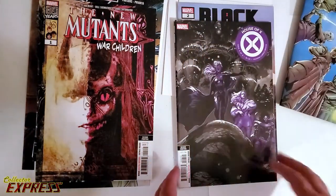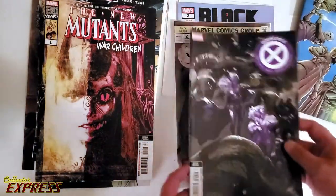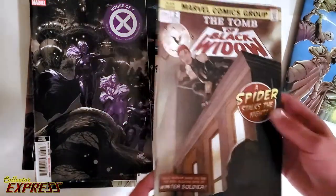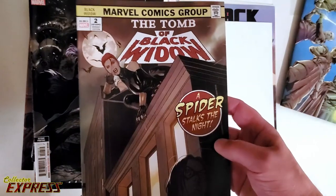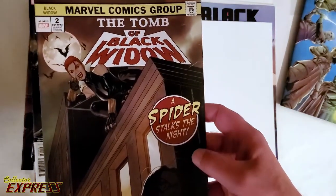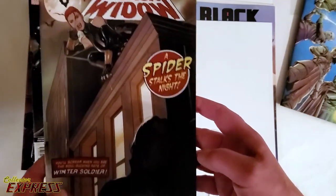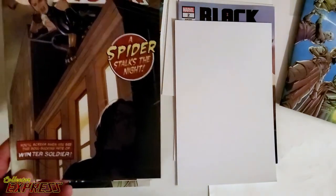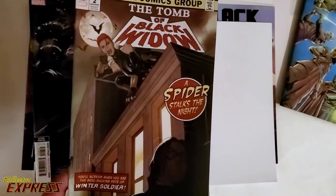High Republic. House of X, six of six, second printing. Tomb of Black Widow, number two variant. That's a cool cover. Bucky down there. That's how you end it.